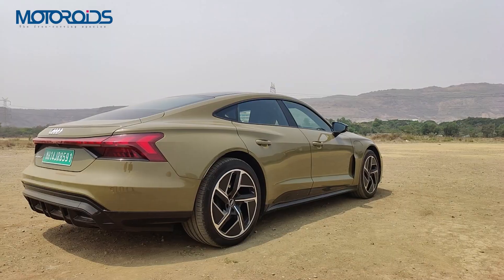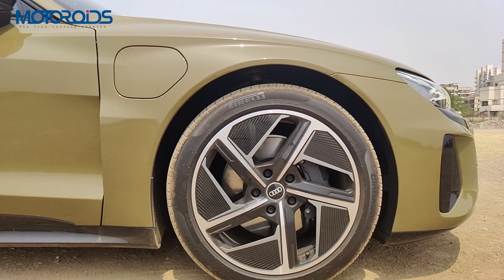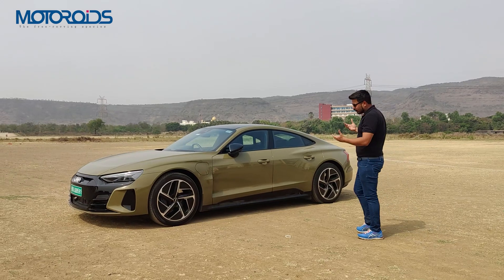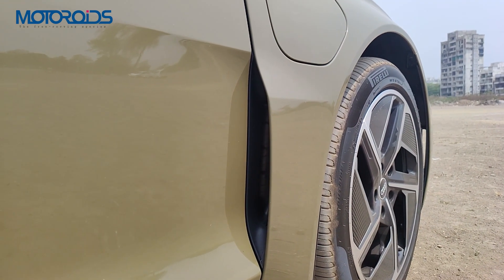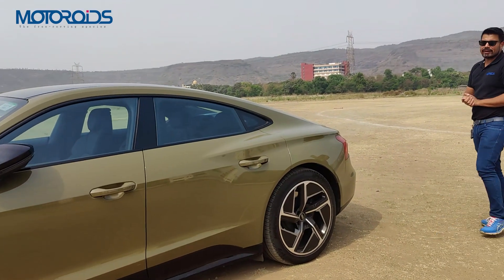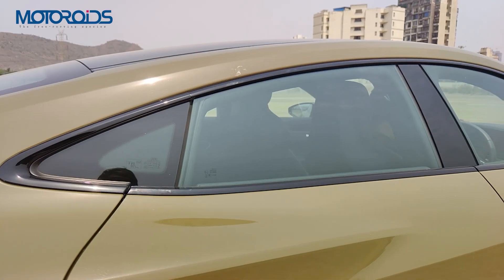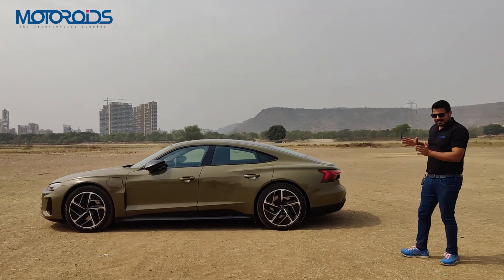Coming to the side, this car really looks stunning. It's a coupe shape — a four-door, four-seat GT — but with a coupe-like design. It comes with 20-inch large wheels as standard, 245-section tyres up front and 285-section at the rear, all very low profile. You have air curtains to reduce turbulence and noise inside. There's an interesting extended fender section that gives it a very angular, square look up front and adds to the muscular stance. Those haunches are very strong, and I absolutely love these wheels.